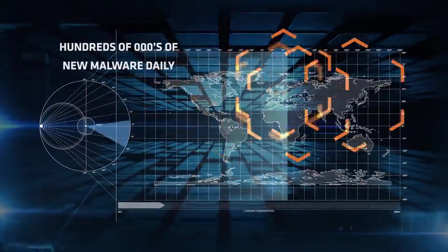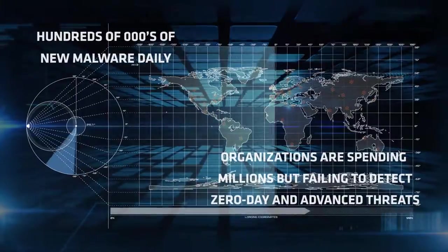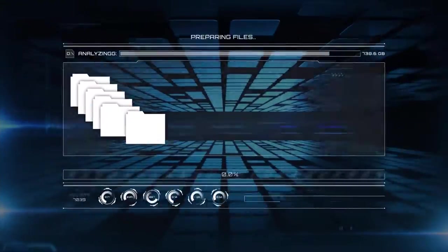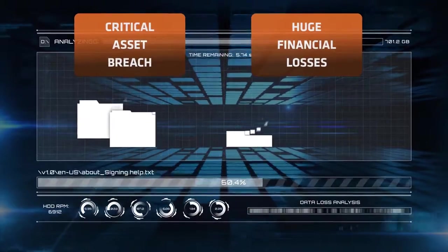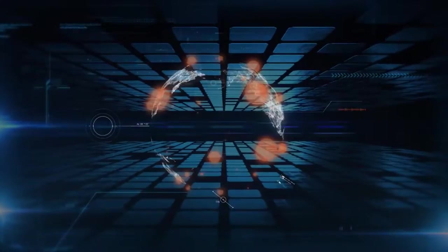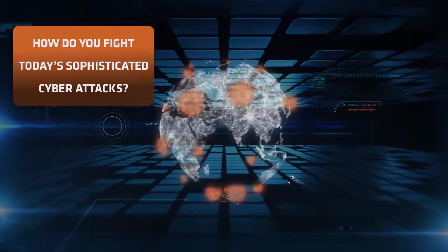Hundreds of thousands of new malware are being introduced every day, and half of legacy malware prevention systems are failing to detect zero-day threats. Your organization is at risk of losing sensitive data and incurring huge financial losses if any of these unknown or advanced threats breach your critical assets. So how do you fight today's sophisticated cyber criminals in this escalating cyber war?